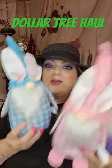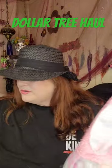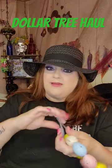These are all $1.25, guys. You cannot beat that. If you need some holiday decor, Dollar Tree is the place for you, especially if you're on a budget.